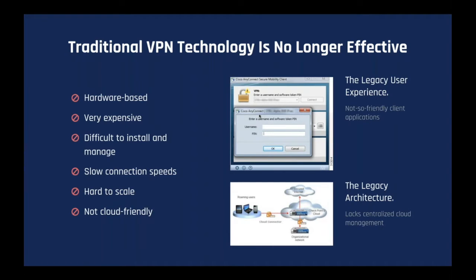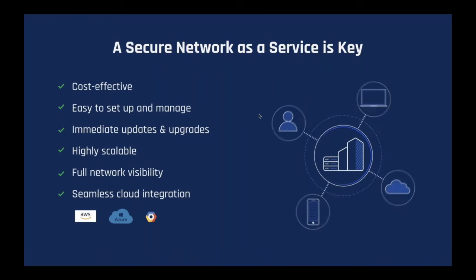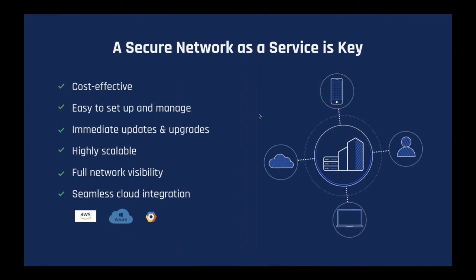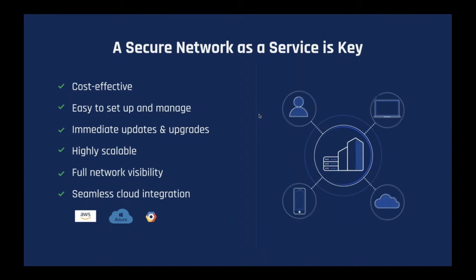Traditional VPN technology is no longer effective. It is hardware-based, very expensive, difficult to install and manage, offers slow connection speeds, is hard to scale, and it is not cloud-friendly. Open-source software solutions are also problematic — they involve complicated and lengthy setup, time-consuming manual configuration, slow connections, high overhead and latency, and furthermore, they lack visibility. A secure network-as-a-service based on the software-defined perimeter architecture and zero-trust security model is key.